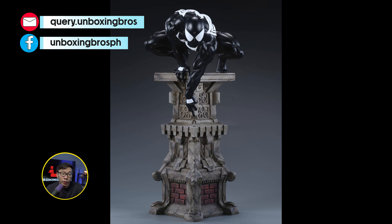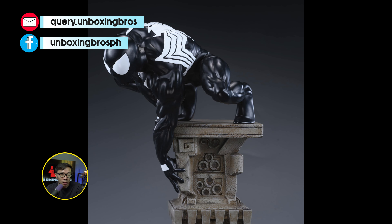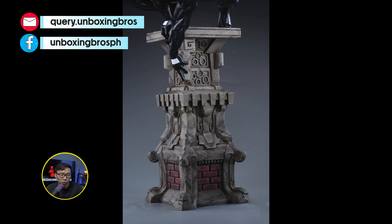We got the full reveal and the open pre-order for the Symbiote Spider-Man version. This is already the prototype. The regular blue-red Spider-Man version is actually sold out and shipped already, so don't miss out on this Symbiote version.